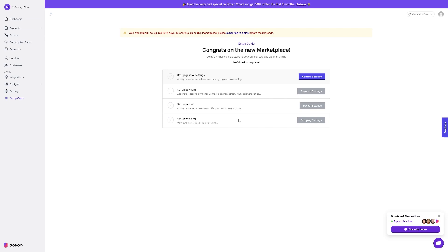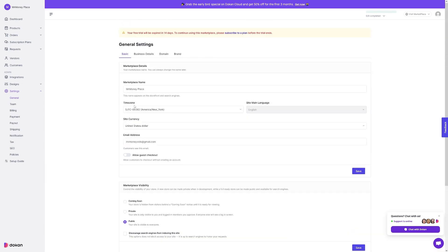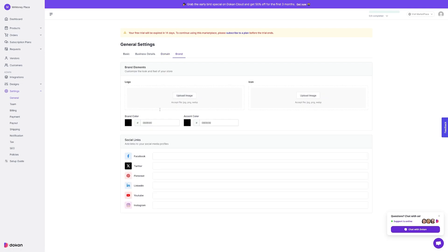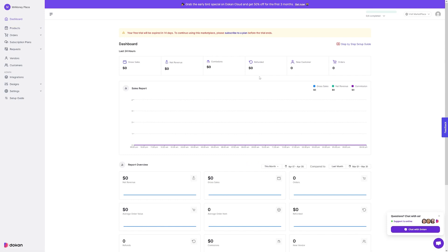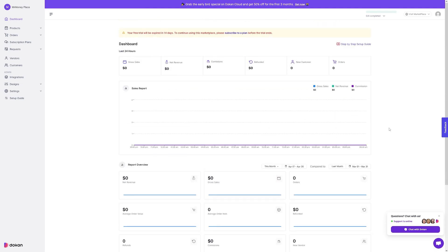Once you get inside, there's a checklist to complete. General settings include time zone, currency, your logo, and some usual information — business details, domain, and brand. You can upload your logo and add your social links. Then you'll set up payment, then payout, and lastly, set up shipping. The dashboard shows your sales, revenue, commissions, customers, and orders all in one place, and it looks neat.